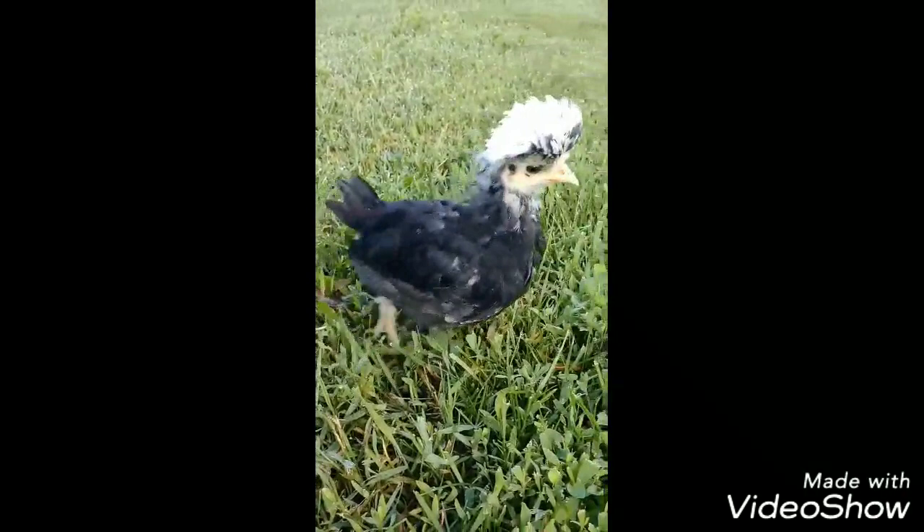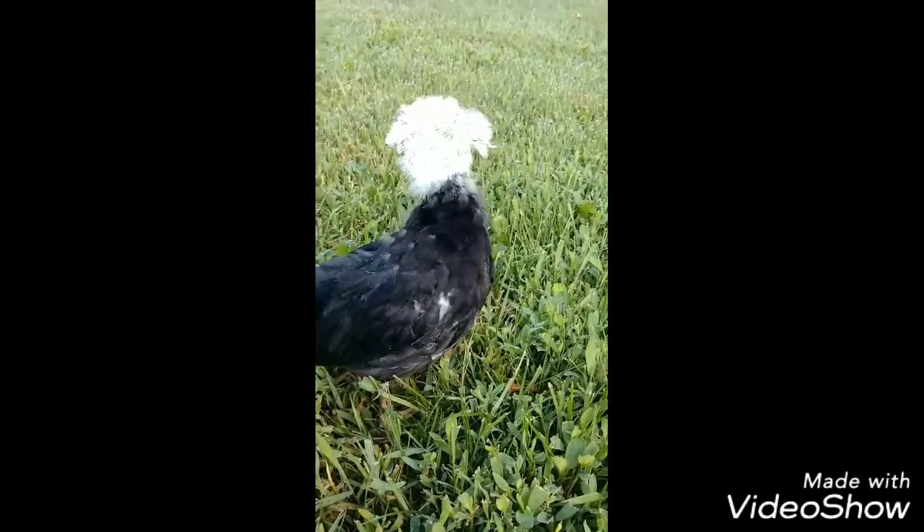Polish chickens have this head poof of feathers on top of their heads, and some have beards and muffs, but not all of them do.